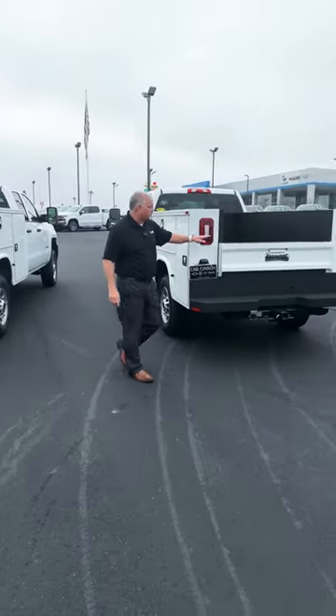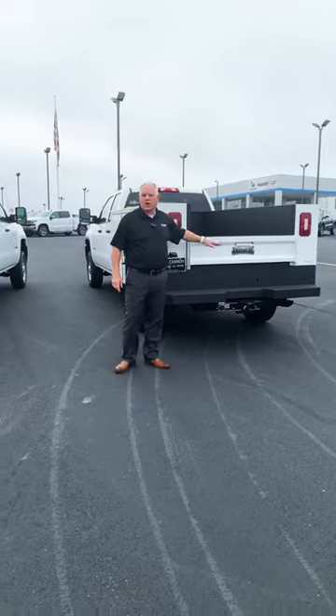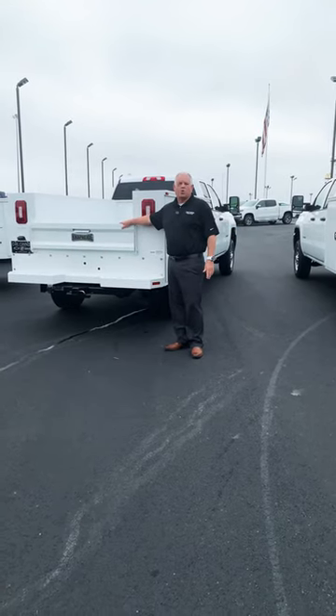As you notice on the GMC version, I've got a spray-in liner already work ready on the bumper and the inside of the service body as well. On the Chevrolet model for 2019, I've got the same service body, plug and hitch, but no spray-in liner.